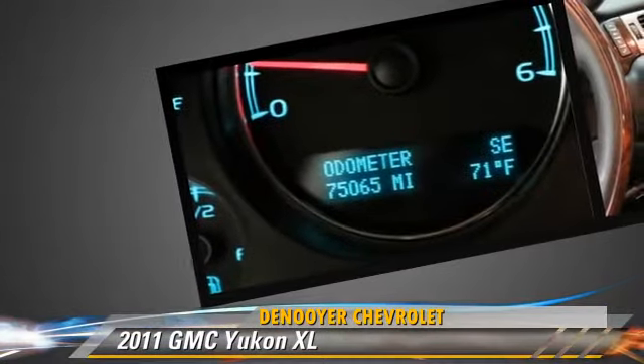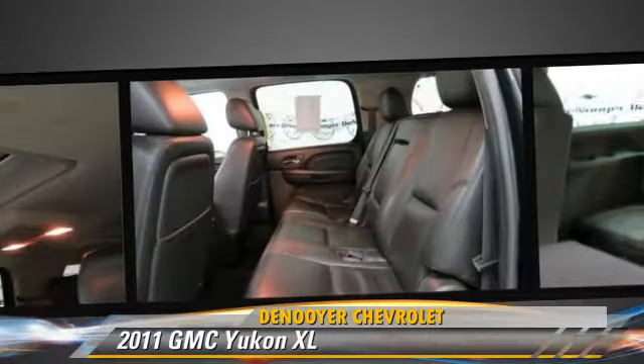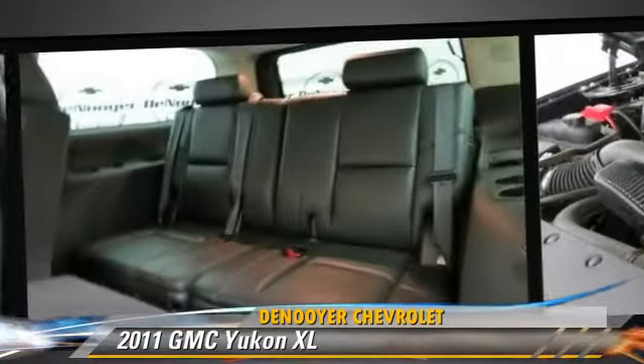This vehicle is well equipped. This GMC features fog lights, power windows, and keyless entry.